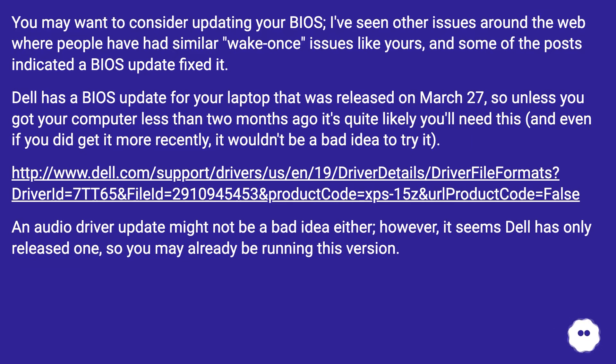An audio driver update might not be a bad idea either. However, it seems Dell has only released one, so you may already be running this version.